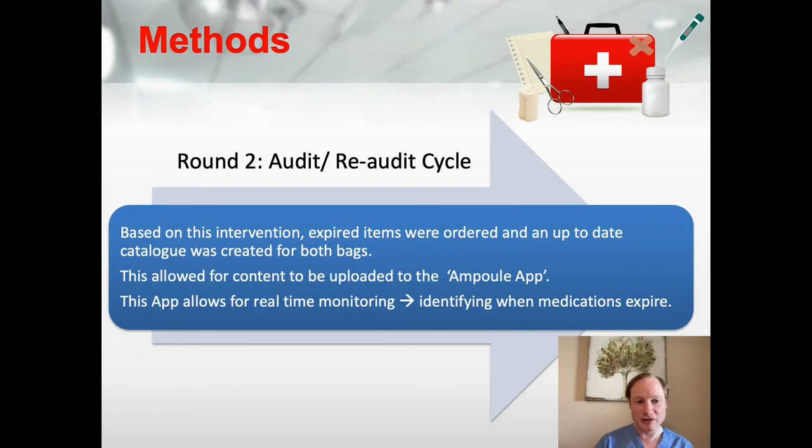The second round of the audit was the re-audit cycle. Based on the intervention, expired items were ordered and an up-to-date catalogue was created for both bags. This allowed content to be uploaded to the Ampoule app, which enabled real-time monitoring and identified when medications may expire.